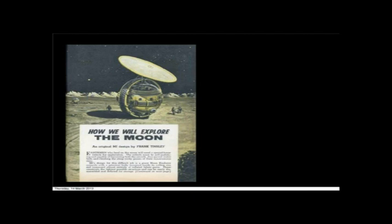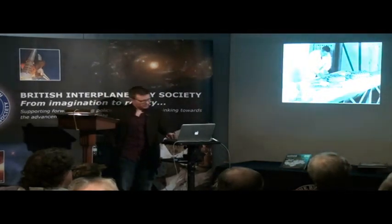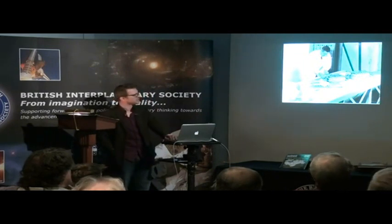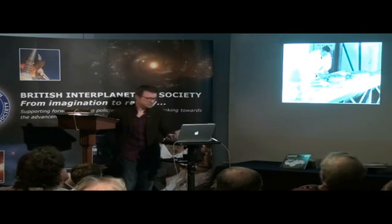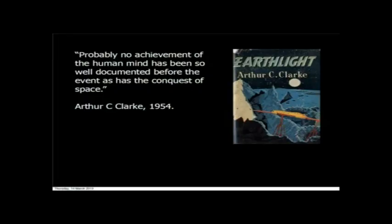That was clearly an impossible task, and actually it was only made possible thanks to a previous century of dreaming about driving on the Moon and a concerted effort of decades of feasibility studies that ran up to 1969 before that commissioning document was proposed. At the time, it wasn't just a simple wheel that was considered as a way of meeting the engineering challenges of driving on the Moon. As Arthur C. Clarke said in 1954, probably no achievement of the human mind has been so well documented before the event as has the conquest of space. And that quote is really epitomised, I think, by the detailed planning and forethought that went into building the lunar rover.